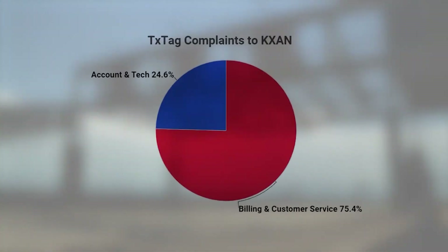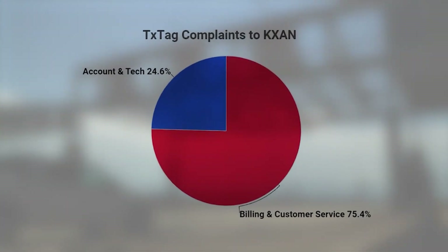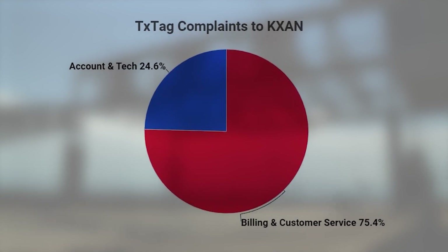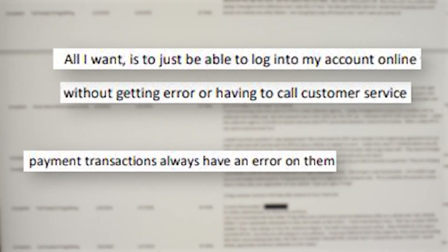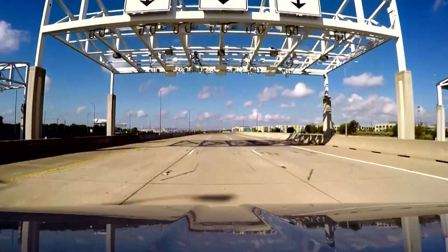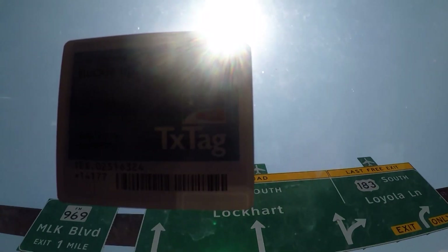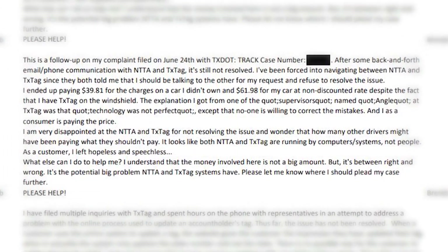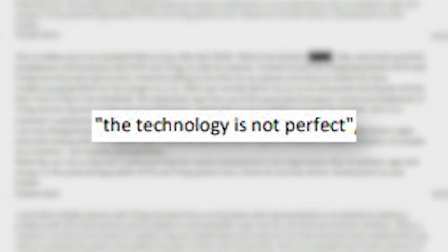Technology troubles have been a source of customer frustration. Since 2020, 25% of all TxTag complaints sent into KXAN related to technical problems — things like paying bills and accessing account information. Similar complaints of computer and system errors were made directly to TxDOT. One frustrated driver complained that a TxTag manager responded to incorrect charges by saying the technology is not perfect.